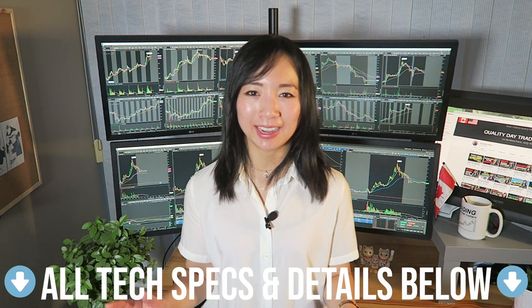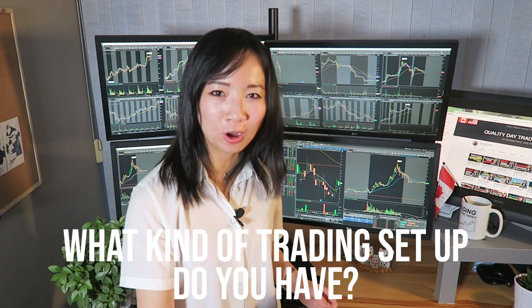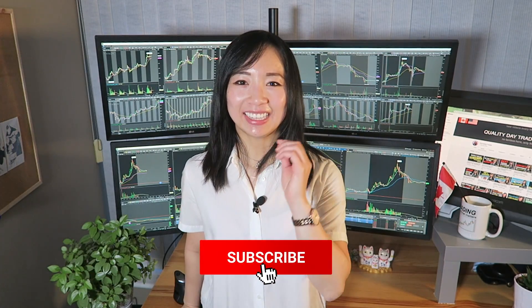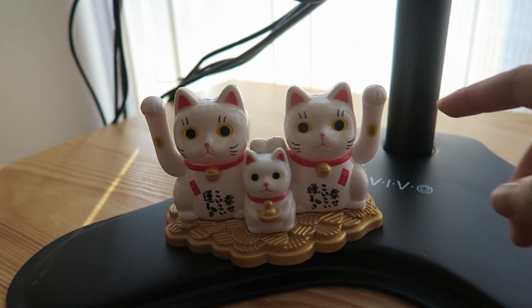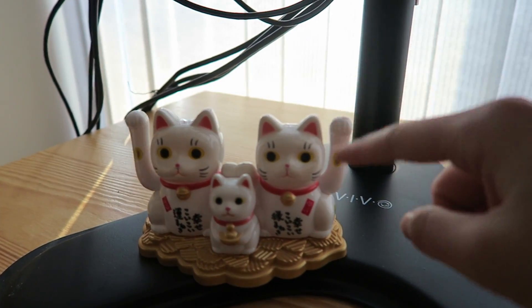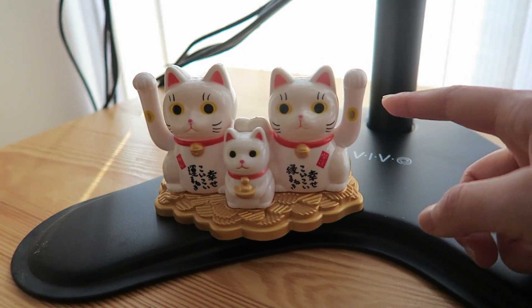I'll put all the specs and details in the description below. Let me know in the comment section below what kind of trading setup you have. And as always, if you enjoyed the video and my bad jokes, remember to annihilate the like button below and subscribe. Thank you guys so much for watching, and I'll see you guys next week. Oh, and we definitely cannot forget about these lucky cats I have from Japan — these are my lucky charms for day trading. They are so cute.